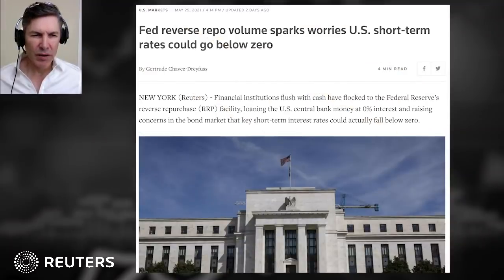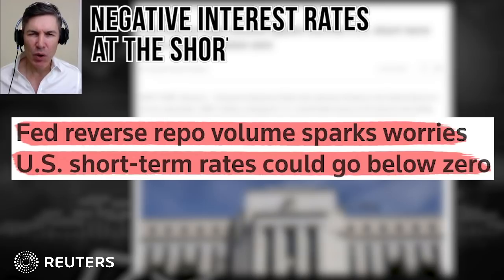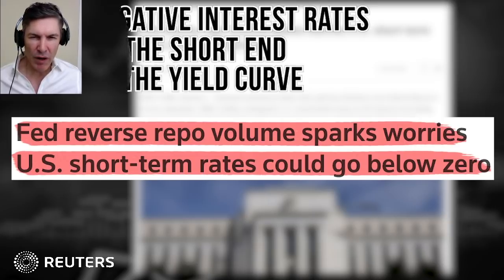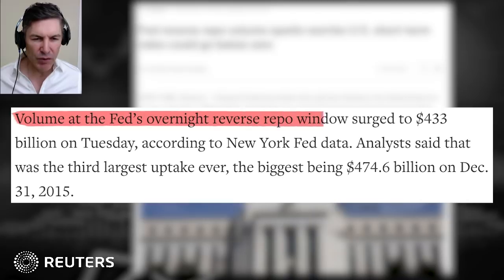Let's go right to the internet. This is a Reuters article titled 'Fed Reverse Repo Volume Sparks Worries U.S. Short-Term Rates Could Go Below Zero' — in other words, negative interest rates at the short end of the yield curve. But I don't think that's what's most concerning about this topic of reverse repos. Let's focus on what has been happening right now in the repo market, according to this article. Volume at the Fed's overnight reverse repo window surged to $433 billion on Tuesday, according to New York Fed data.